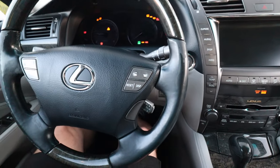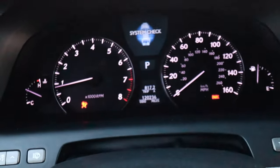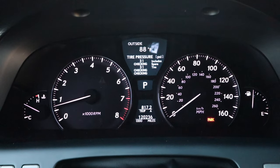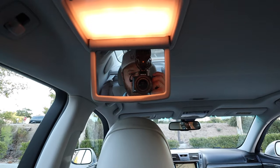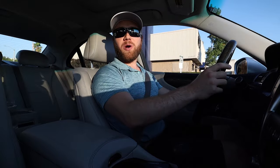My favorite thing about the car are the features. There are just so many things this car can do that you wouldn't expect. As you've already seen, the reclining rear seats, heated and cooled rear seats, heated and cooled seats up front as well. I keep finding new features even after four and a half years — I just realized the car has airbags for your knees. Who would have thought there were airbags for your knees in a car?